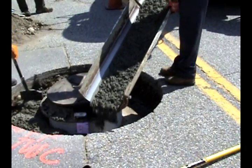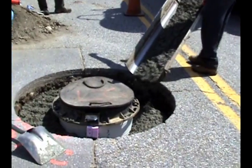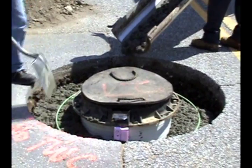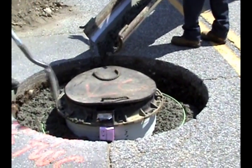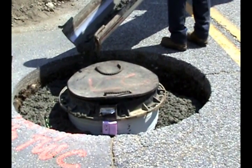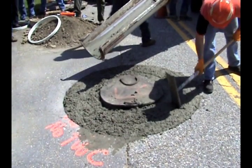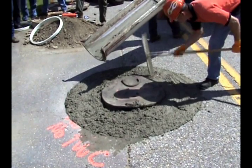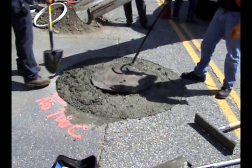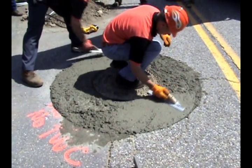We talked about the engineering that's been done on the system and how you can download that from our website, or your salesperson can give you a disk containing our specifications. We discussed the actions of frost on manhole repair technology and demonstrated how current methods allow frost to move the repair up and down and bring it out of the road. The Mr. Manhole system has successfully engineered that component out of our repair.